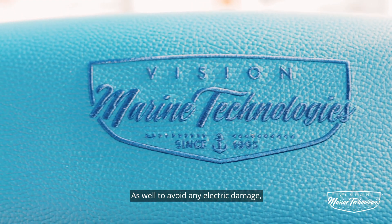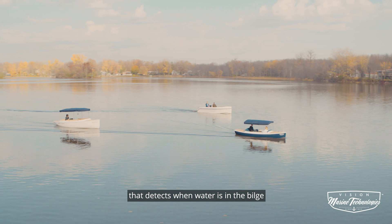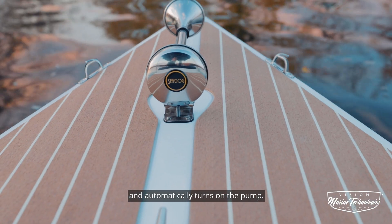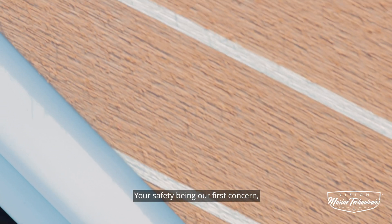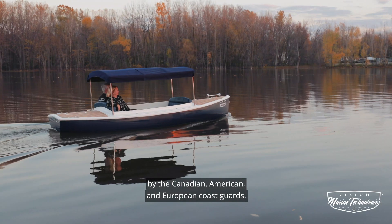To avoid any electric damage, all our boats are equipped with a float switch that detects when water is in the bilge and automatically turns on the pump. Your safety being the first concern, all our electric boats are certified by the Canadian, American, and European Coast Guards.